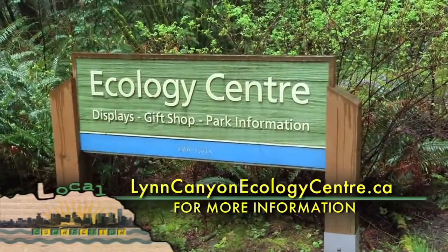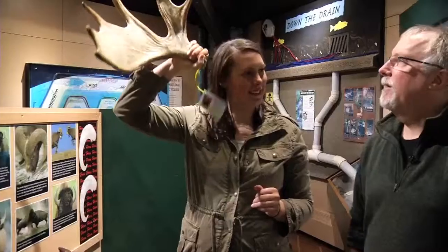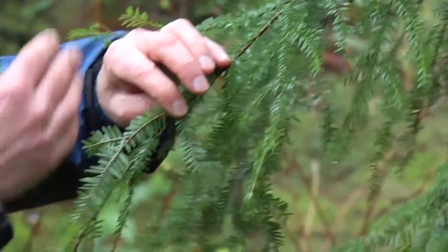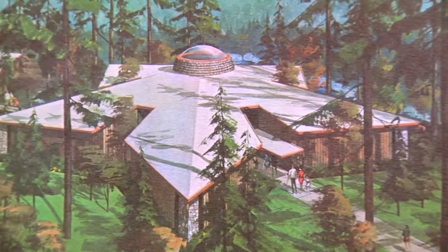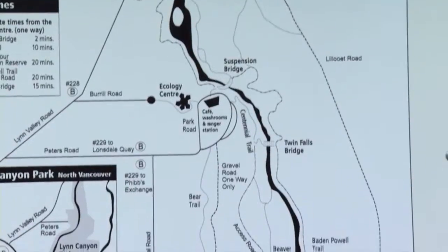Learn about the world around us at the Ecology Center. Drop-in is by donation and they run affordable experiential programs for children, teens and adults year-round. When this center was built in 1971 to help celebrate BC's centennial, they built it in the shape of our provincial emblem which is the dogwood flower. It also opened the same year as the Baden-Powell Trail and this was one of the stops along the way.